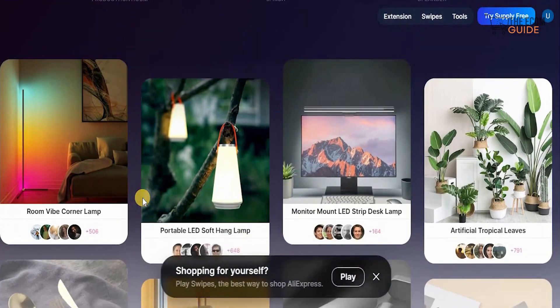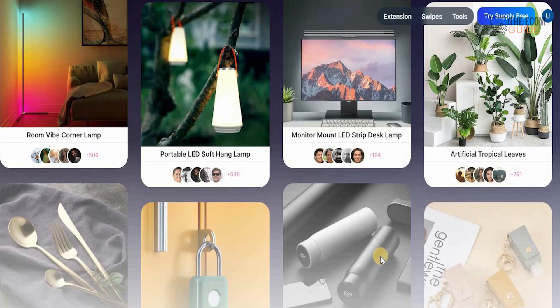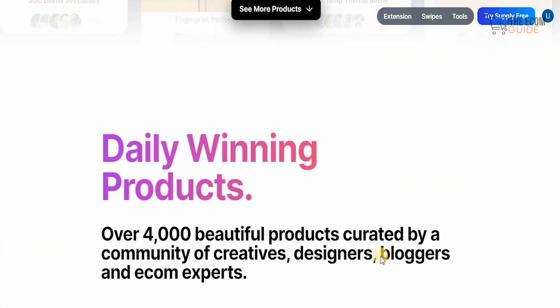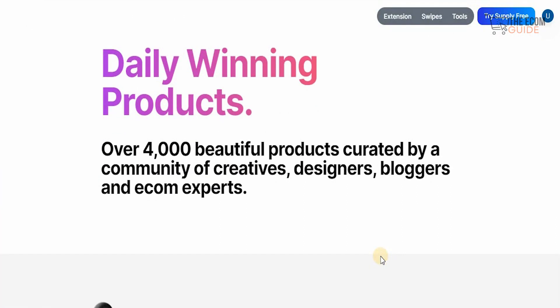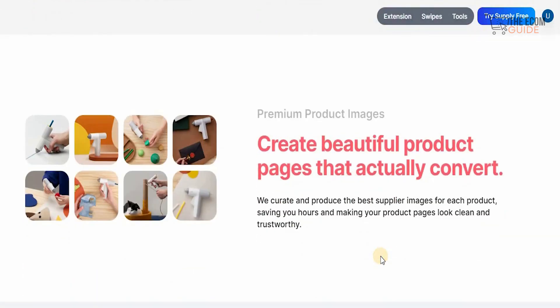One of the major things you need to understand is the fact that what this tool does is very unique. It gives you a complete breakdown of what is happening in the industry and after careful research they're able to select the products which are definitely trending in the market. With daily winning products — over 4,000 curated by a community of creative designers, bloggers and e-com experts — you will always get real user metrics and know what sells before you spend a cent on ads. They collect data from millions of real consumer interactions to provide opportunity and popularity conversion scores on every single product.